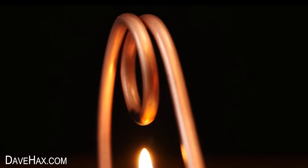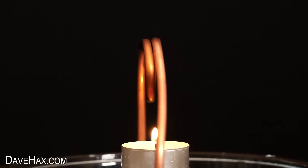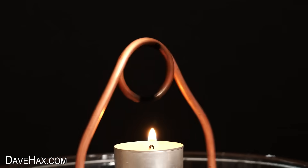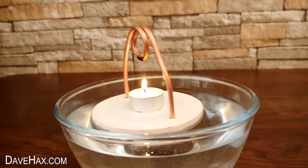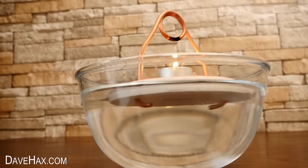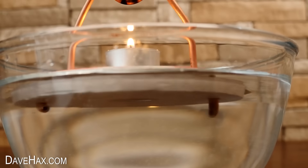So what's happening here? The flame from the candle is causing the water in the bottom of the loop to boil. This creates a small amount of steam which expands and pushes water out through one end of the pipe, which in turn results in fresh water being sucked in through the other end. This replenishes the loop and the cycle continues — constantly heating and pushing water out through one side, and sucking fresh water in through the other. The boat spins because of how we've angled the pipes.